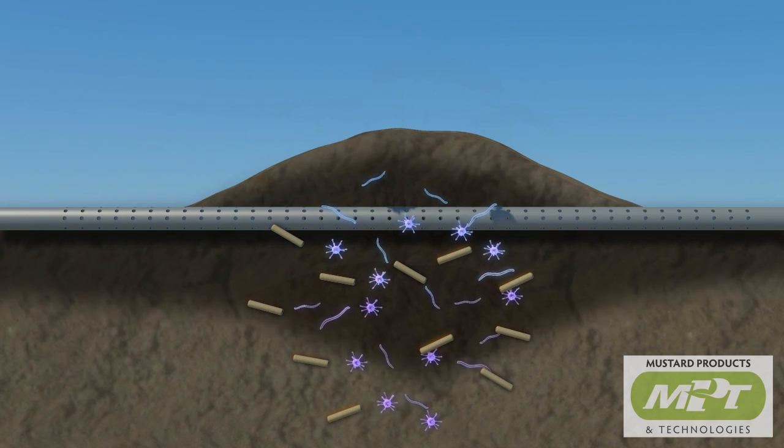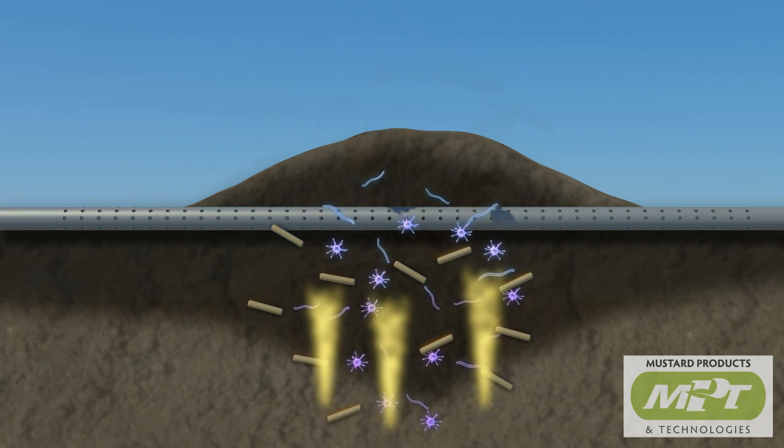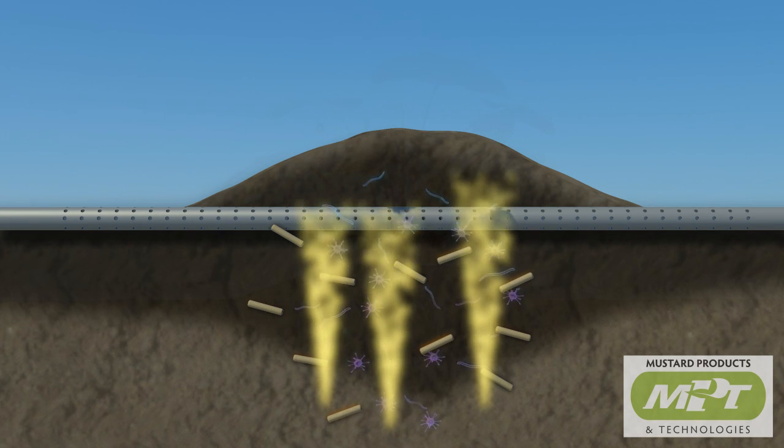Upon irrigation, Must-Grow-Enable begins to release a volatile gas, AITC, that moves through soil, water, and air to kill soil-borne diseases and nematodes.